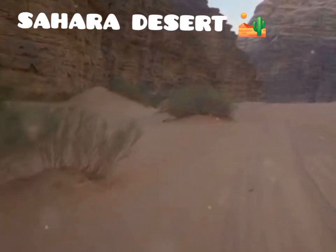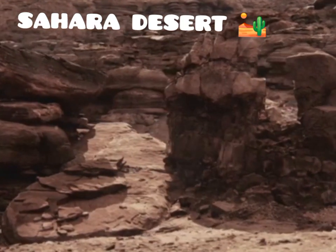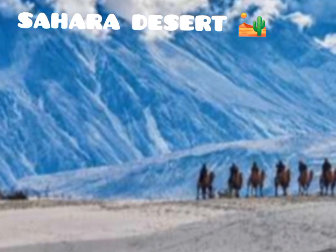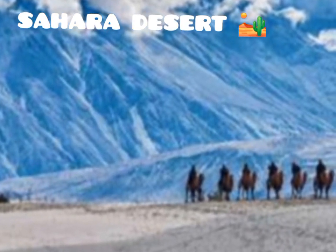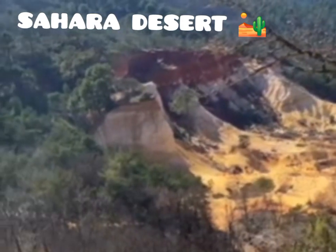Join us as we embark on a journey to explore the mysteries of the Sahara Desert. We will delve into its geographical wonders, uncover its rich history, and meet the remarkable creatures that call this unforgiving landscape home. The Sahara, a place of immense beauty and wonder, awaits.